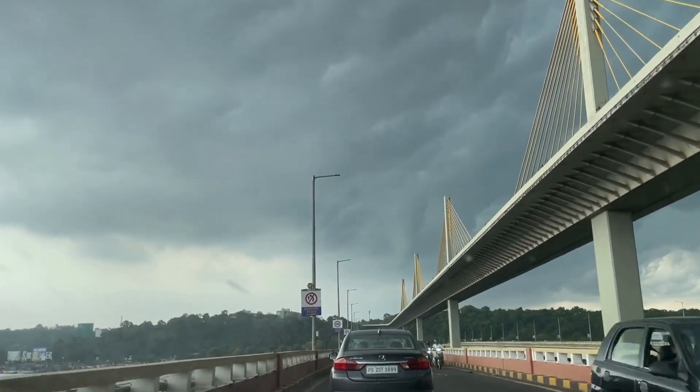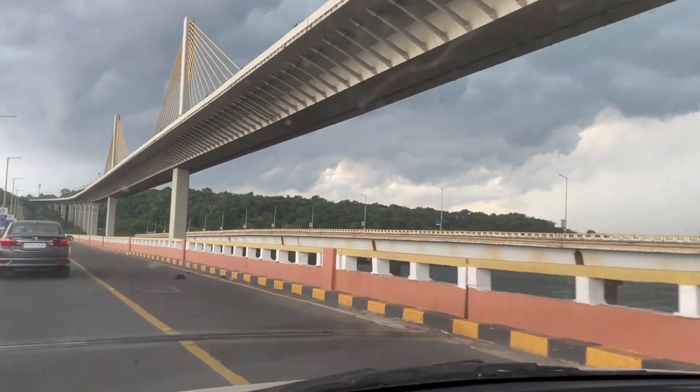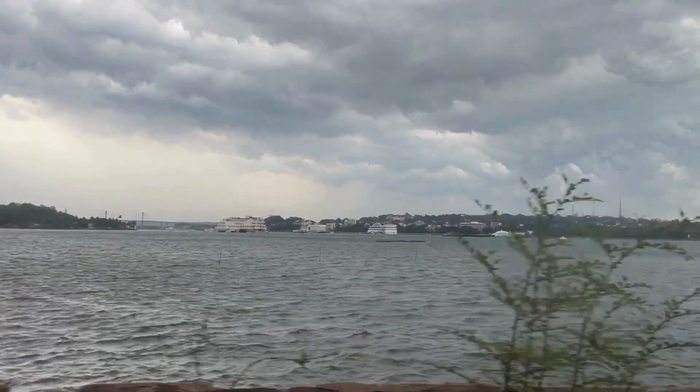While we visited here in Goa, the rains were just about to set in, so we were lucky enough to enjoy both South and North Goa in bright sun and also witness these amazing cloudy landscapes.